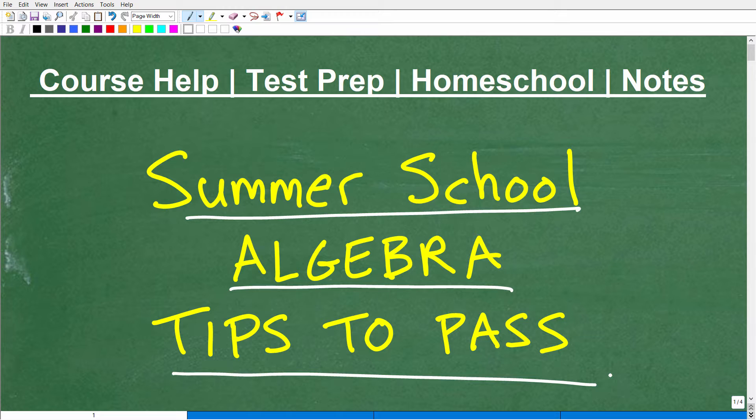Let me quickly introduce myself. My name is John. I'm the founder of Tablet Class Math and also a middle and high school math teacher. I'm going to leave a link to my math help program in the description of this video. I have 100-plus different math courses ranging from pre-algebra to pre-calculus and everything in between. So if you're at the middle school, high school, or even college level in mathematics, I can help you excel in your course, even in your summer school course.